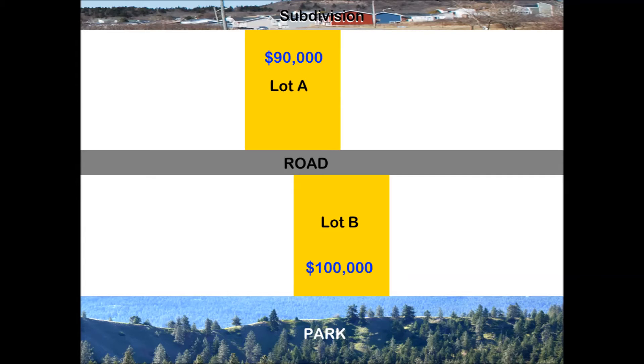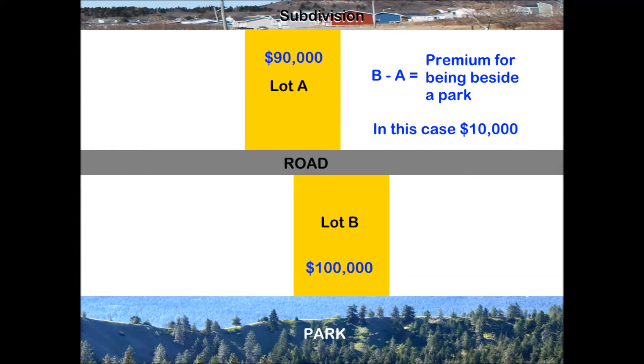Let's assume for this example, Lot A sells for $90,000 and Lot B sells for $100,000. Subtracting the price of Lot A from the price of Lot B would help measure the value impact of being adjacent a park. In this case, it's $10,000.